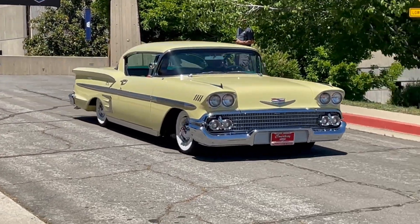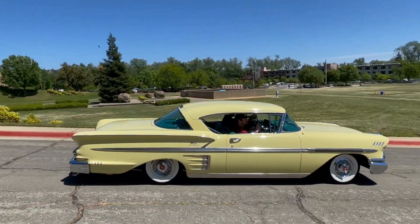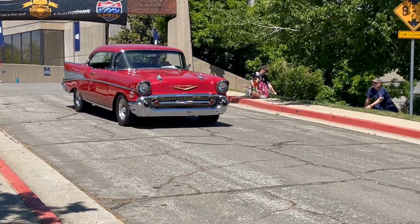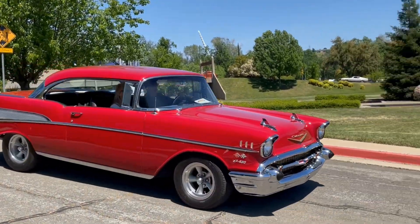1958 Chevy Impala — wow, that's an old one. 1959 Chevy — it's super, super brown. Sounds so good.